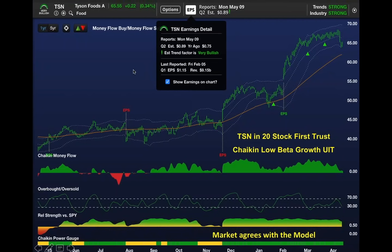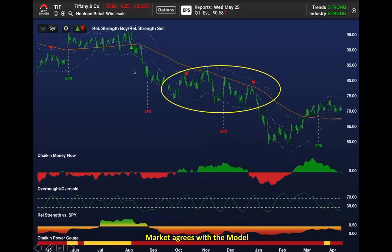The classic Chaikin bear right now is Tiffany—high-end luxury goods. The power gauge rating has been bearish for quite some time. When the stock started underperforming the market in September and the power gauge rating was bearish, you want to be looking for opportunities to buy put options.